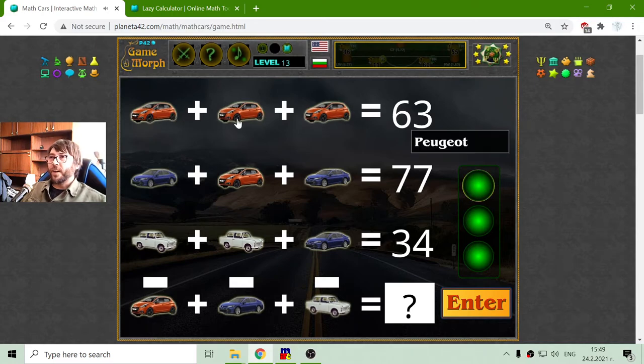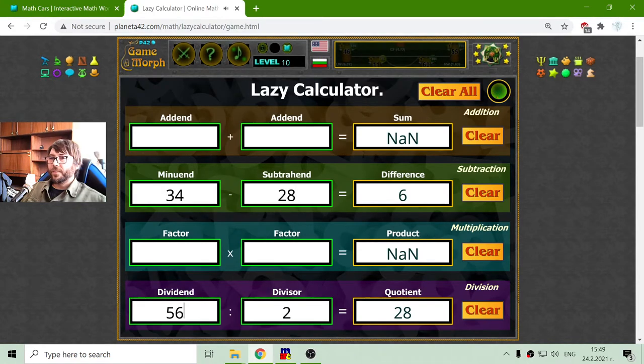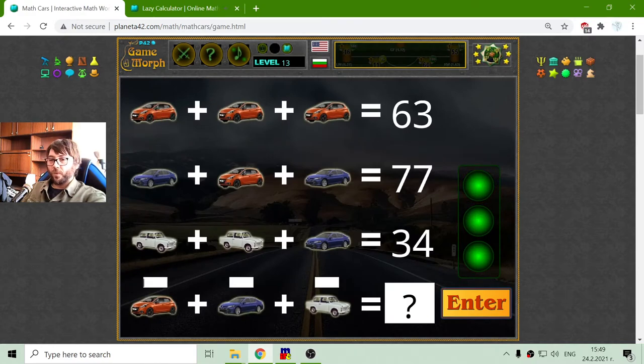And now the last equation is the hardest. I have three Peugeot — this is a French car. Peugeot equals 63. Because these are big values and my brain is already fried, I will use the lazy calculator. I will divide 63 by 3, which equals 21. So the Peugeot should be 21.